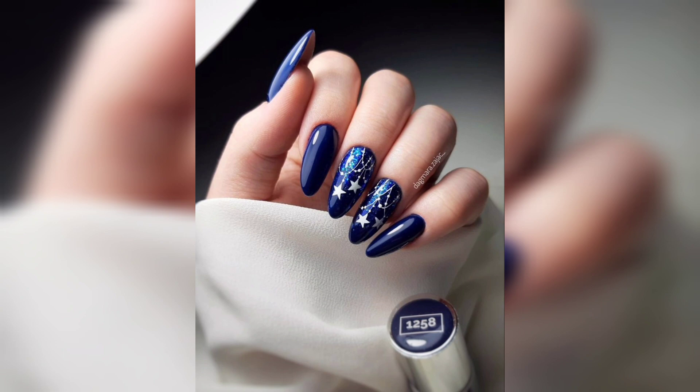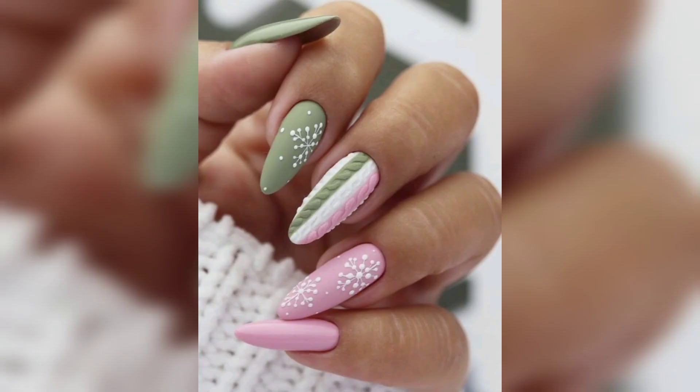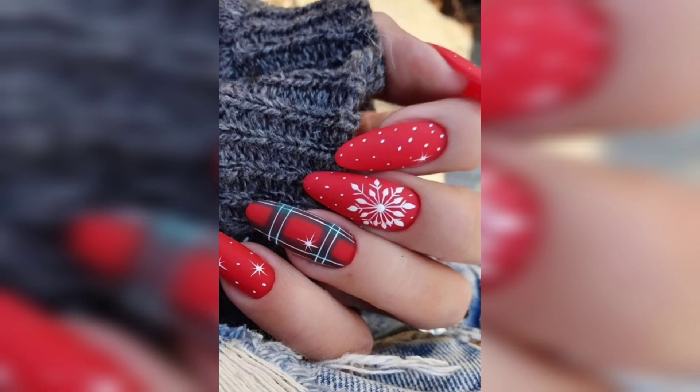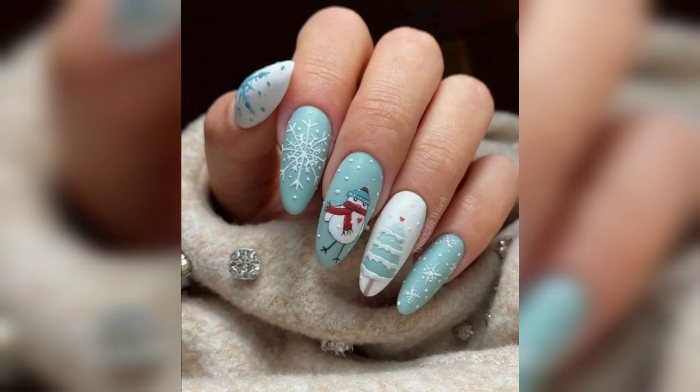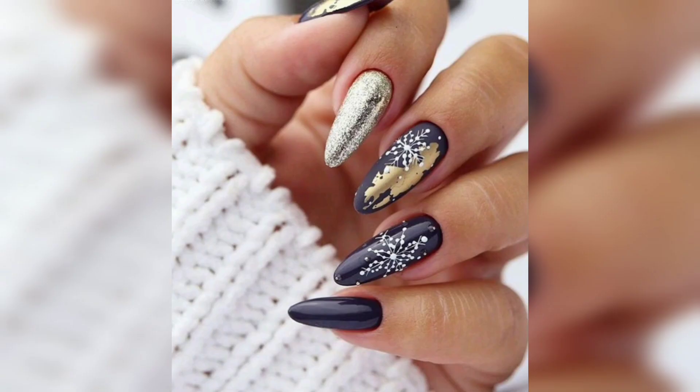Nail designs for fall and winter — fall is the season of change, which is why we are all so excited to see what new nail designs we can try out this year. Whether you are looking for a cute pumpkin, leaf, or tree design, or a snowflake shape design, our selection of nail art has something for everyone.